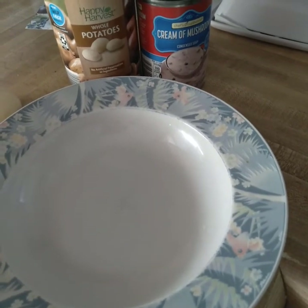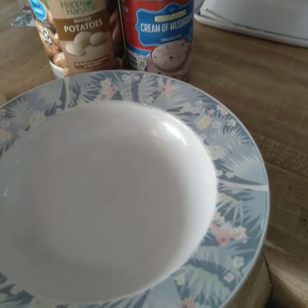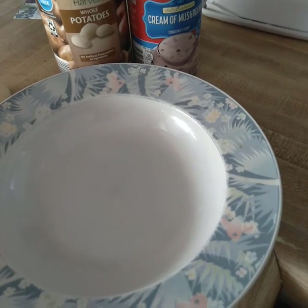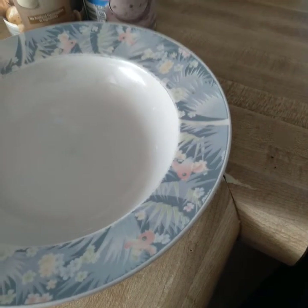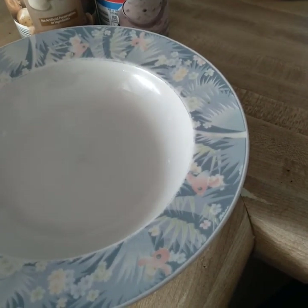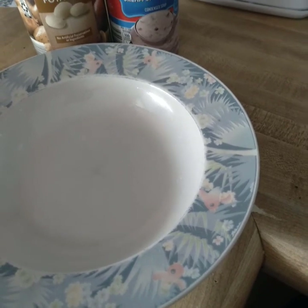Hi folks, this is Sandy with Mimi's A Frugal Life. Welcome back to my channel. I was out doing some errands, and I just got home and I'm really hungry, and I want something hot. My stomach is not on its best behavior today. I just feel like having something soothing in my belly.